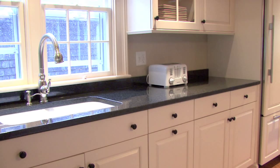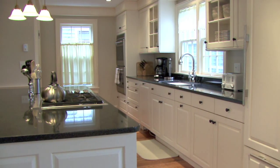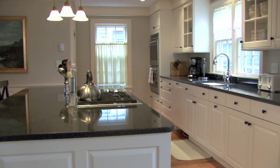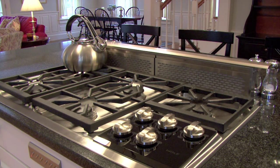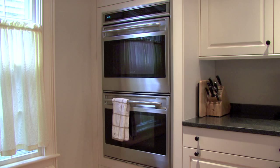The kitchen has been appointed with top-of-the-line appliances and materials. You will find granite countertops, a Wolf range, Wolf double ovens, a Bosch dishwasher, a Sub-Zero refrigerator — in essence, nothing but the best.